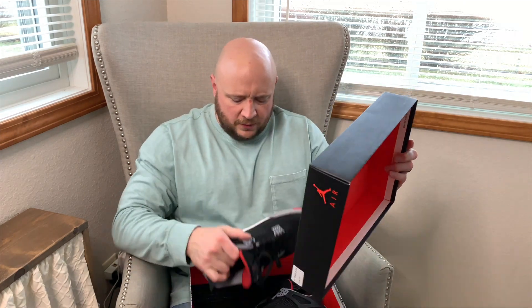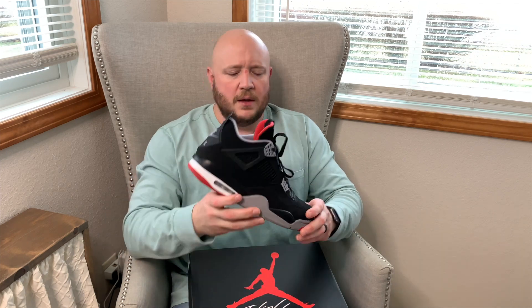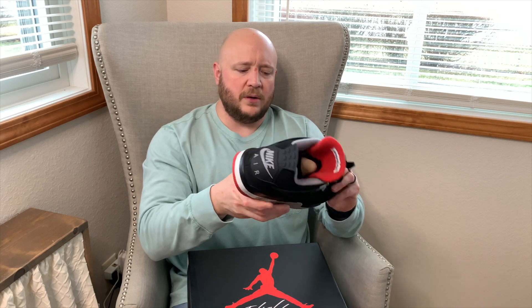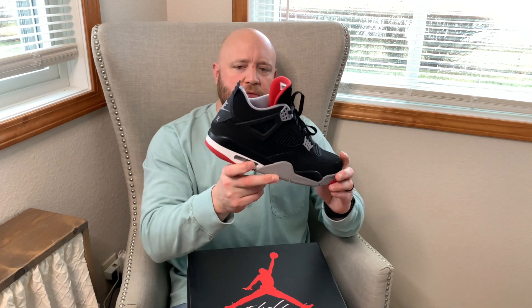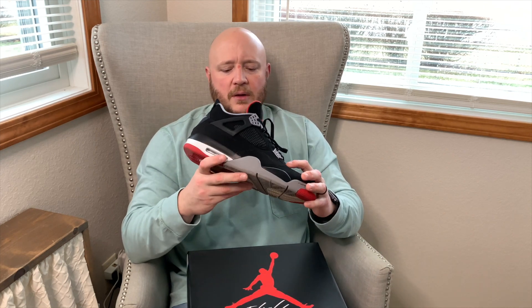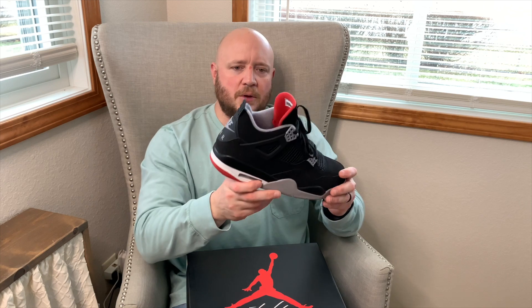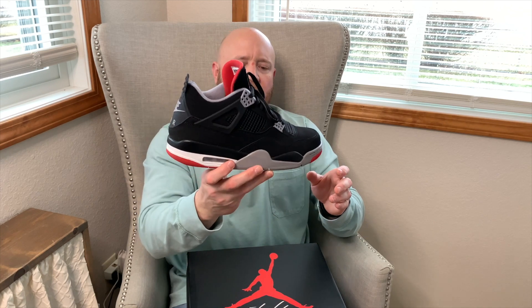One of two Jordan 4s in the collection — this one is special. Me and the boys waited in line at our local Foot Locker to pick these up as a Father's Day gift: the Bread 4s. I wear these ones pretty frequently. Jordan 4 is my favorite silhouette, even if it might be the least favorite of anything I own according to wifey. I had to have these when they retroed and I'm glad I added them.